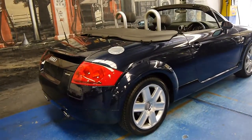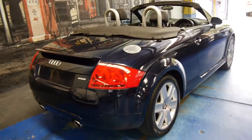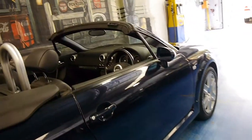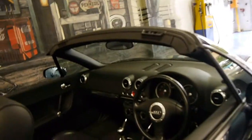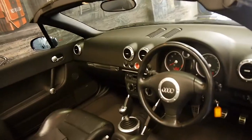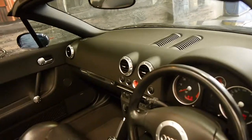You can tell it's a Quattro because it's got the twin exhaust pipes at the back. It's got the spoiler as well. As you can see, it's dark blue in colour with charcoal leather interior. It's done just 98,000 kilometres and it is a six-speed manual.